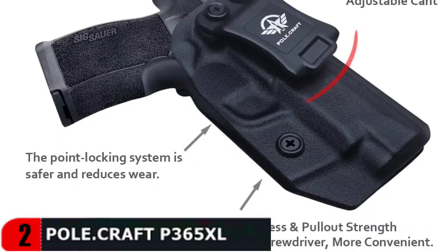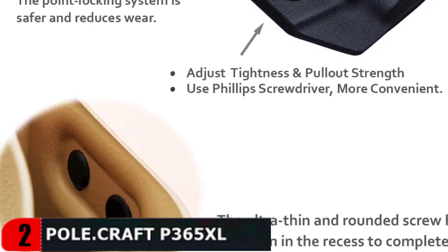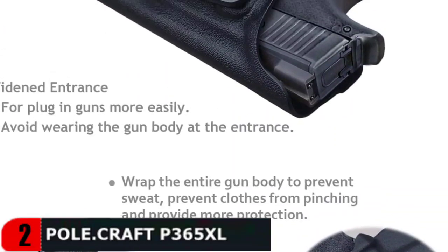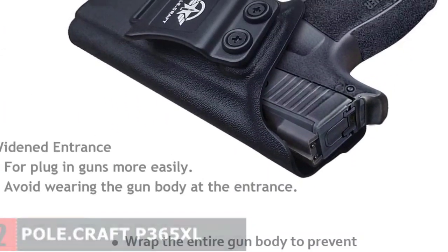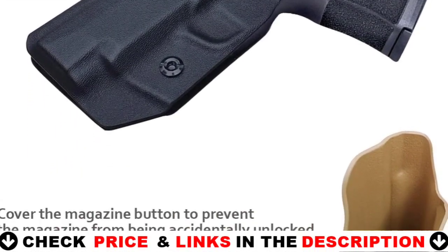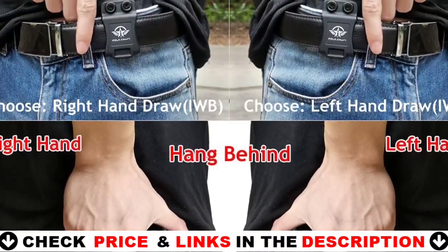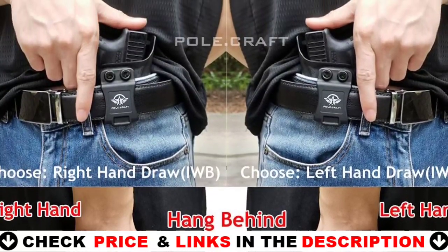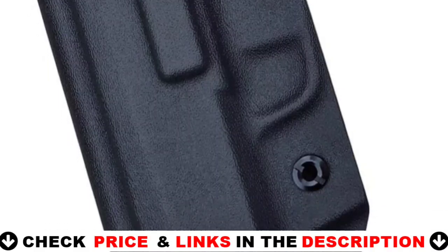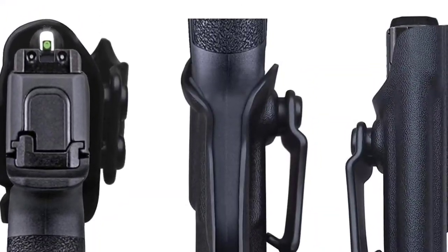It comes with adjustable cant and retention so you can adjust your holster to fit your body perfectly. It also provides a super-fast draw speed. The holster features adjustable carry height, ride depth, and belt widths of 1.5 inch standard. It is designed with a streamlined shape to fit easily inside your waistband. It has a full sweat shield that protects your gun from corrosion. Use a Phillips screwdriver to customize the 1.5-inch standard belt clip. Nylon plus fiberglass belt clips are secure and can be adjusted from 0 to 15 degrees to suit your habits.